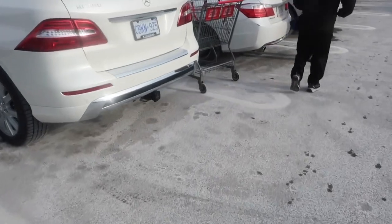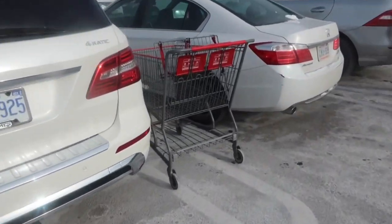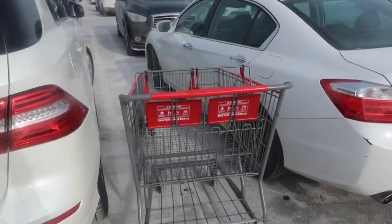I literally just watched somebody park their cart between two cars. That's just so wrong.